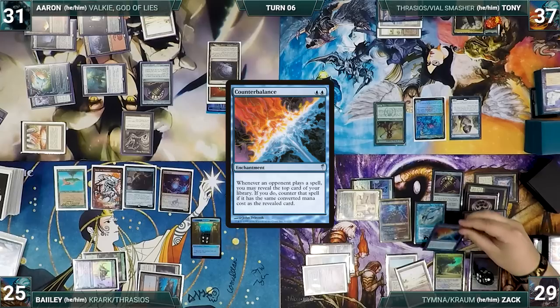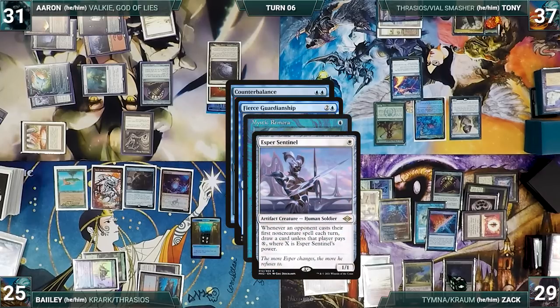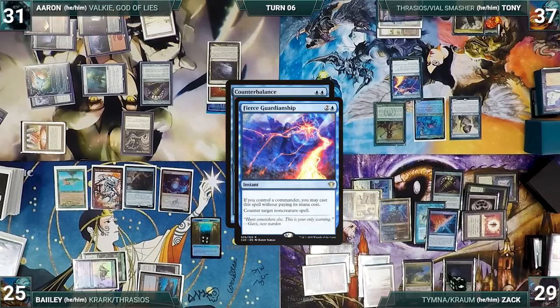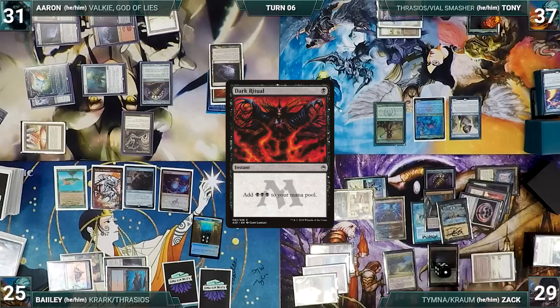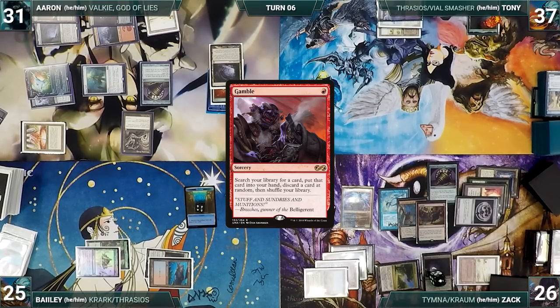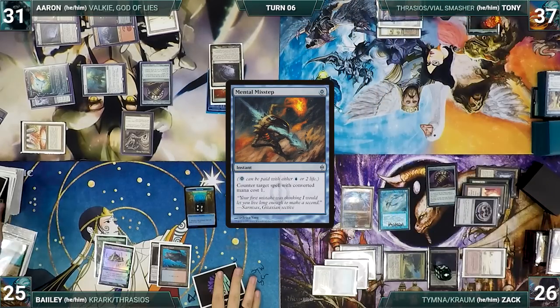Zack recasts Counterbalance. In response, Tony casts Fierce Guardianship for its alternate cost targeting Counterbalance — Remora and Esper trigger, Tony pays for Esper, Zack draws off Remora. Zack spins his Top, and Counterbalance is countered. Zack then casts Underworld Breach, escapes Dark Ritual adding three black, escapes Toxic Deluge paying three life, wiping the board of everything except his Krom. He escapes Gamble, fetches a card, and randomly discards Mental Misstep. Zack passes, sacrificing Underworld Breach.